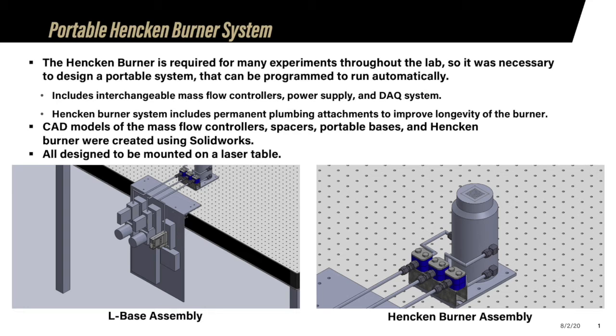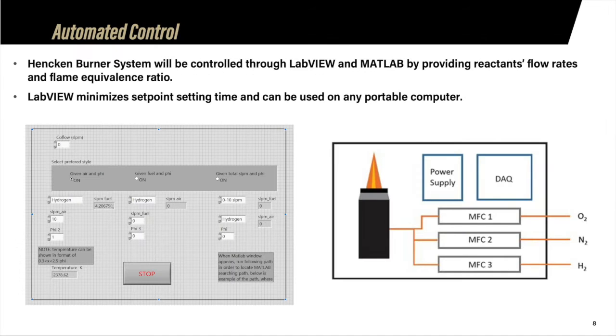A 3D model was also created with the Hanken burner with permanent plumbing attached to prevent excessive handling and any potential damage. The system is designed to be attached to the lab's laser tables with gases flowing from the mass flow controllers to the Swagelok unions at the front of the burner setup. To automate the Hanken burner's mass flow system, we implemented a data acquisition system controlled by LabVIEW and MATLAB, where the desired flow rate and equivalence ratio of the flame can be assigned without manual setting, providing a more time-efficient workflow and decreasing physical interaction with the burner.